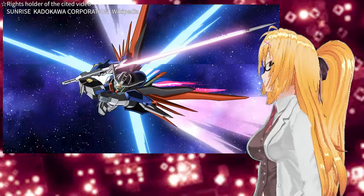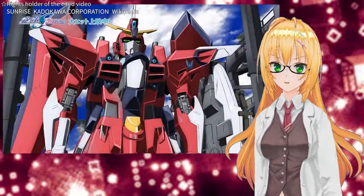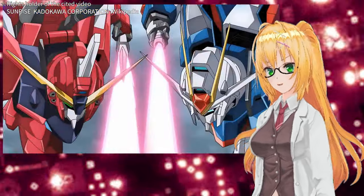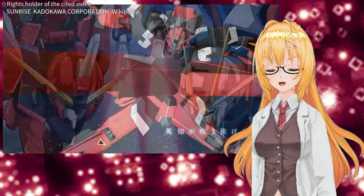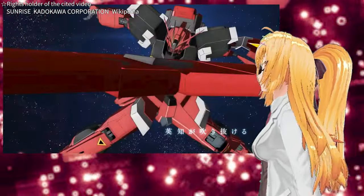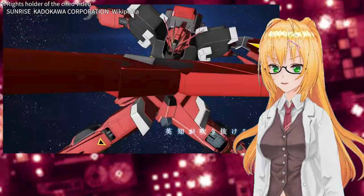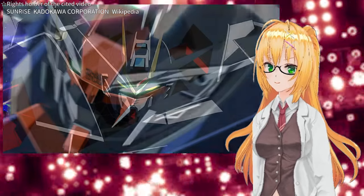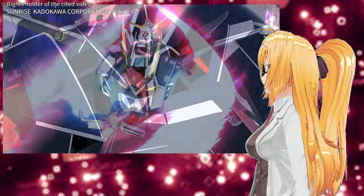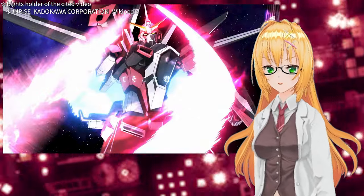The Destiny Gundam, Impulse Gundam, and even Strike Freedom are treated as obsolete mobile suits. They were called old mobile suits in the movie, and the novel uses the term 'obsolete' several times. Since Strike Freedom is treated as obsolete, Infinite Justice would also be an old mobile suit. From this perspective, the 'new Justice' obviously refers to the Immortal Justice Gundam. Shin is a pilot with skills comparable to those of Kira and Athrun, so the assessment that Destiny Gundam is inferior to Immortal Justice in offensive power would be based on calm analysis.